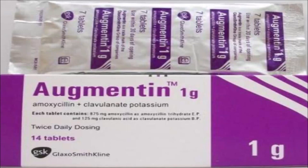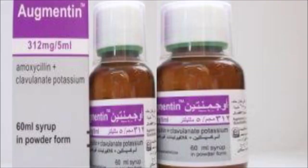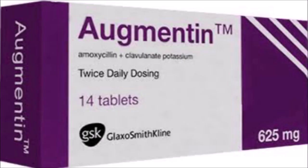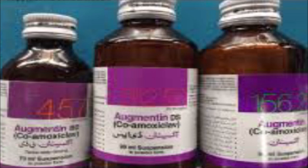Today I am going to tell you about Augmentin tablet, also known as amoxiclav. I'm going to give you a detailed review about Augmentin tablet. Augmentin is an antibiotic which is a combination of two drugs: amoxicillin and clavulanate. It is a combination antibiotic which is used to treat many different bacterial infections. Augmentin contains amoxicillin and clavulanate potassium.